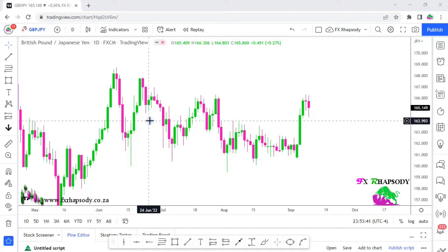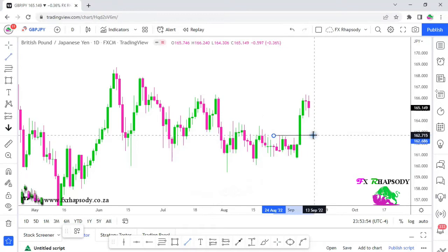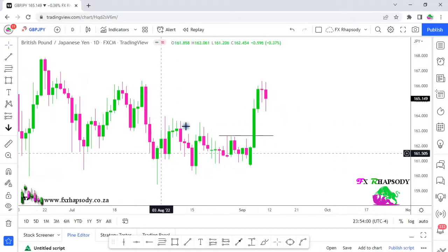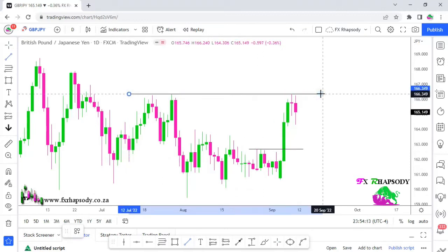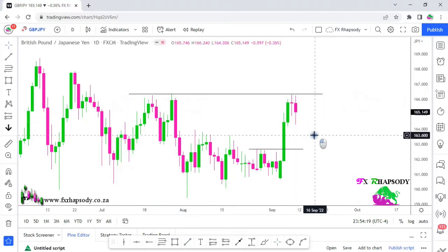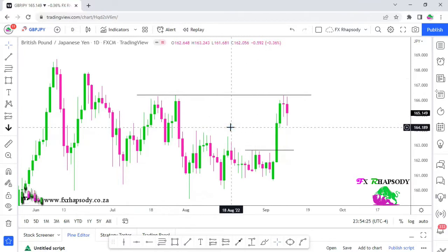On the British pound Japanese yen daily time frame, we can see some nice structure being broken at the bottom. There was a lot of consolidation and then a huge push on the British pound. We still see some liquidity intact — price reached up to previous highs, didn't tap into that liquidity, just bounced off that area and turned back down. On the bigger picture we have this consolidation of price.